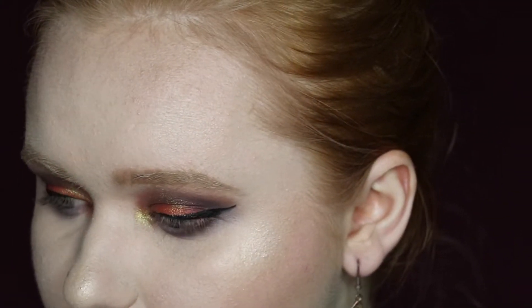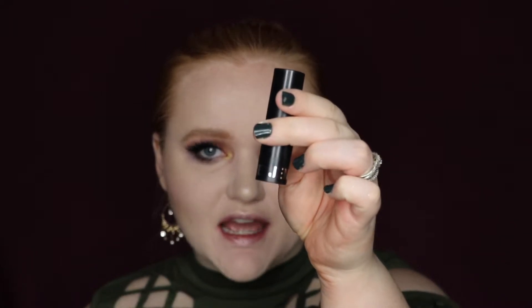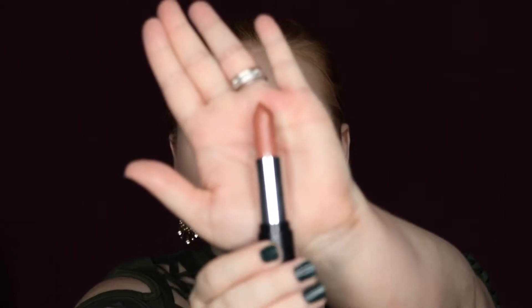I'm going to curl my lashes and throw on some Benefit Roller Lash and some Demi Wispies. Eyes are complete, now we're going to jump right into the lip. This is the shade Creep It Real - pretty cool name. The packaging on this one is all black with Kylie Jenner in metallic silver. It is just your standard lipstick and it looks like a really pretty nude. It's definitely a matte formula.